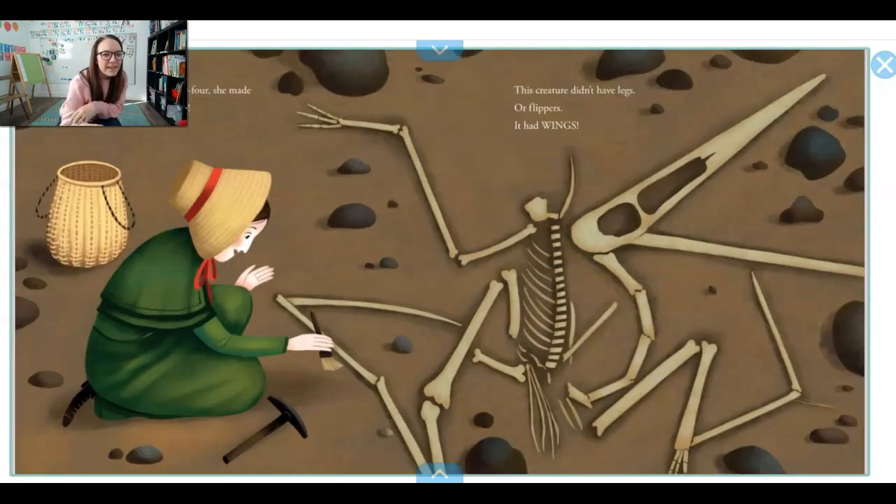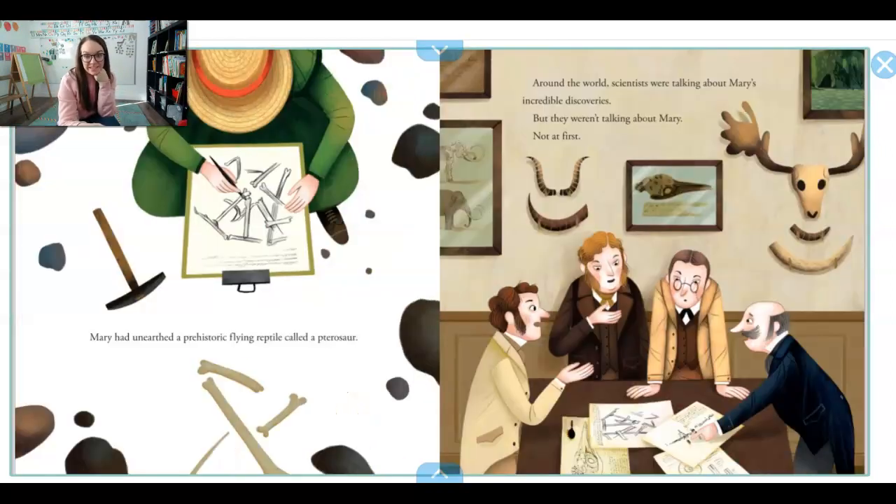When Mary was 24, she made another discovery. Look at this fossil — this creature didn't have legs or flippers. It had wings. Mary had unearthed a prehistoric flying reptile called a pterosaur.